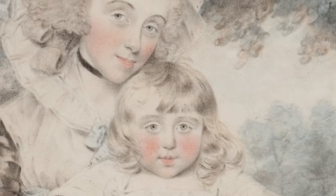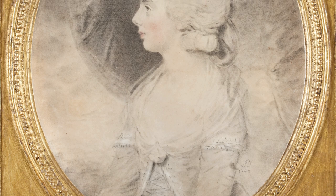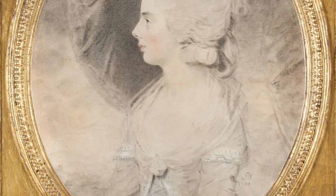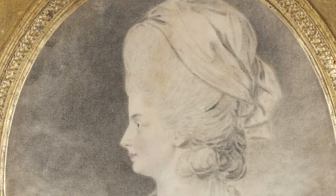Where Downman really became successful was in producing portraits of women wearing the latest fashion. One of the ways he would do this was to draw incredibly quickly, using his own invented techniques of pastel and watercolour painting on both sides of paper.